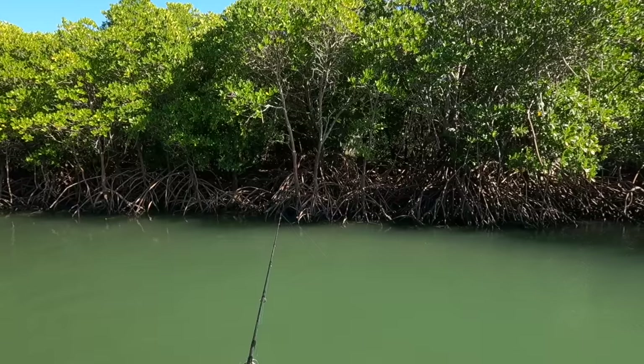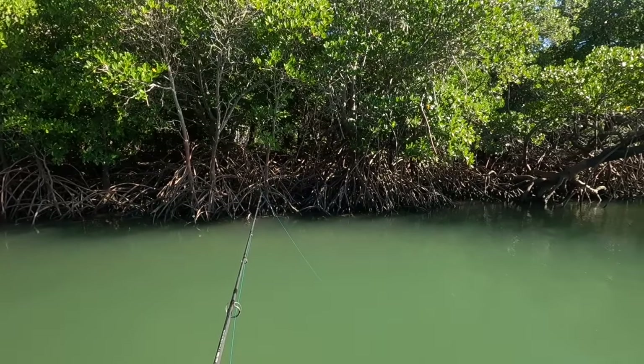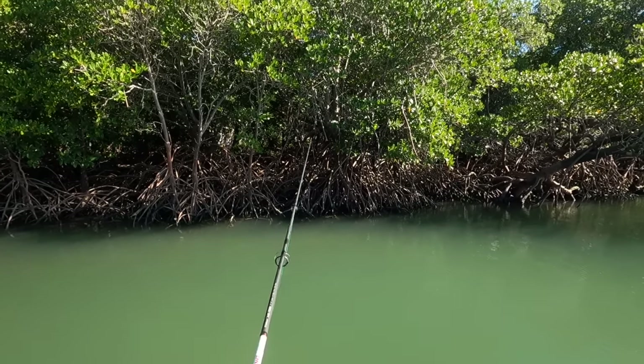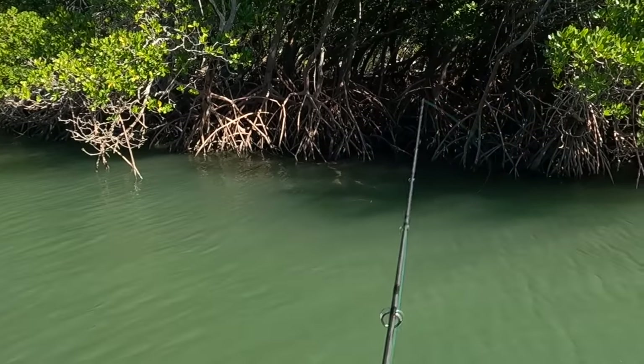Beautiful — nice and weedless. I wish I could remember where I've already fished, but mangroves all look the same. Unless there's a big tree sticking out. I reckon there'd be one big cod every five meters or so because they like to ambush their prey — but that's just my theory, I'm making it up as I go along.